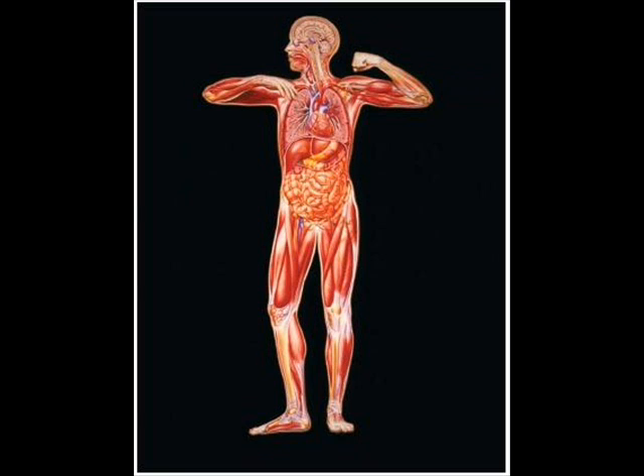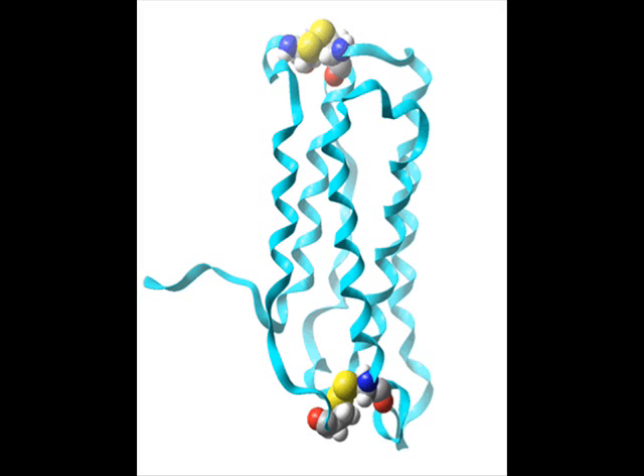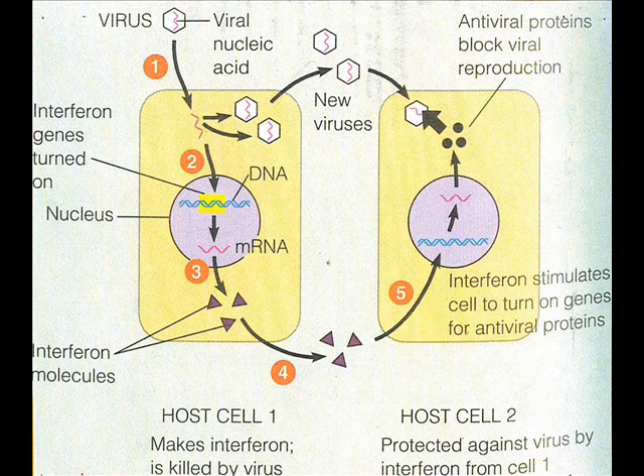The body's most important antimicrobial chemicals, apart from those produced in the inflammatory reaction, are complement proteins and interferon. Complement proteins intensify the inflammatory response, while interferons protect uninfected tissue cells from viral takeover and mobilize the immune system.